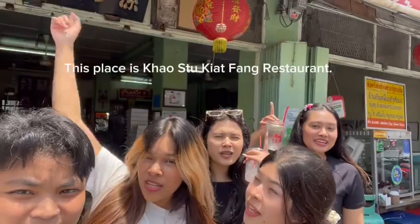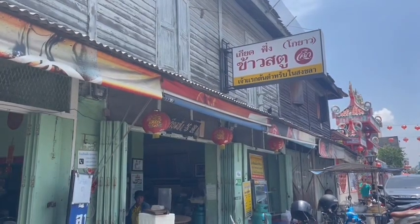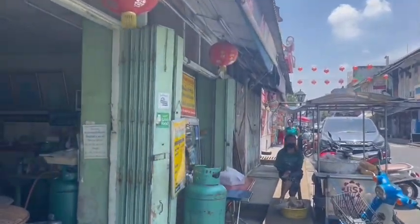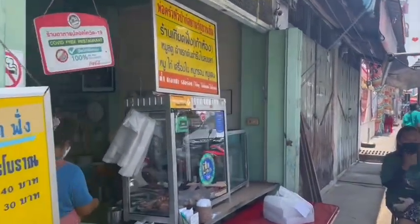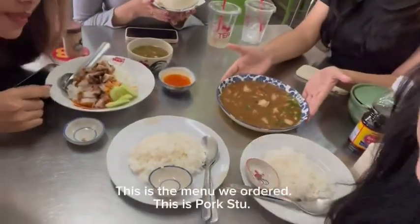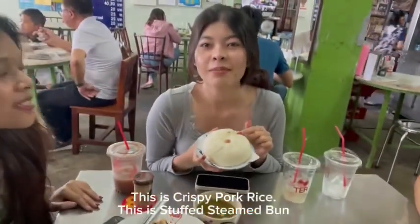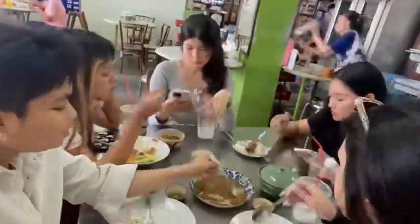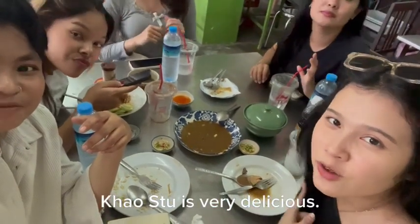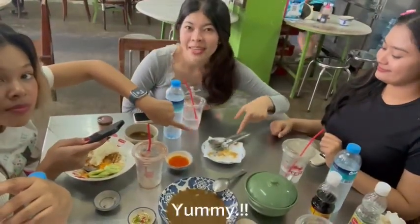This place is Khao Satoong Yat Phang Le Serong. This is crispy pork rice. Here is the pork rice. Here is salmon pork rice. Delicious. Yummy, yummy, yummy!